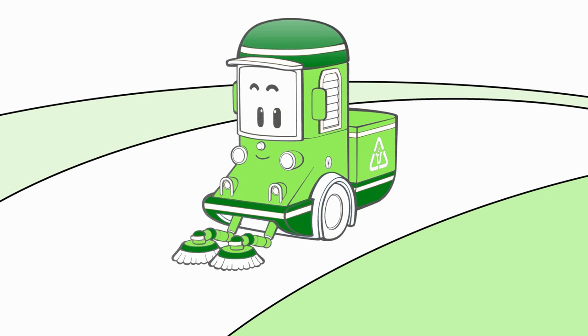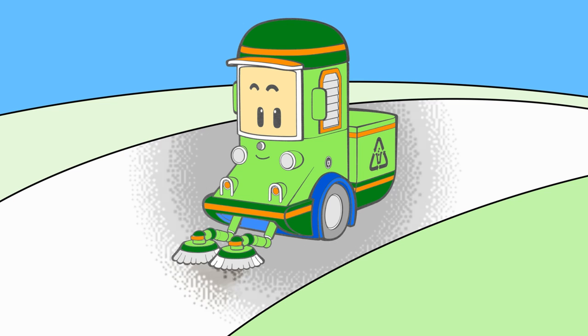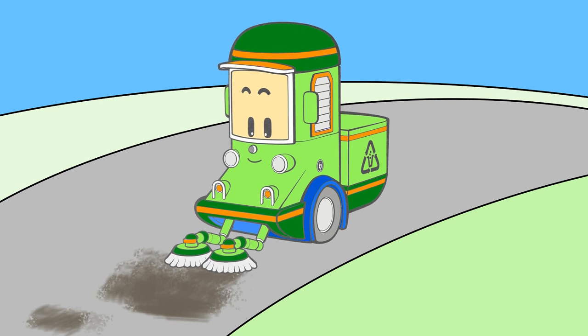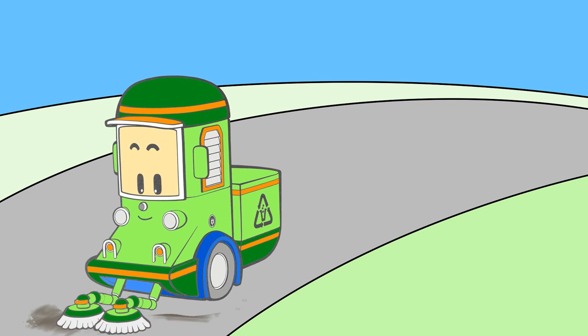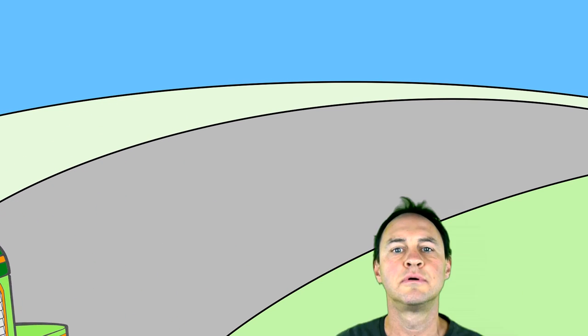Green. Orange. Blue. Grey. This happy machine is called Cleanie. He loves to clean everywhere he drives. Look at his rotating brushes. Brilliant!